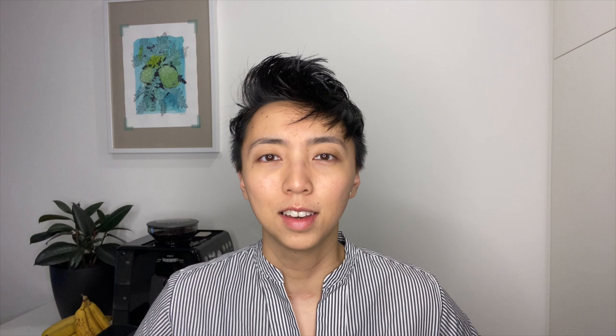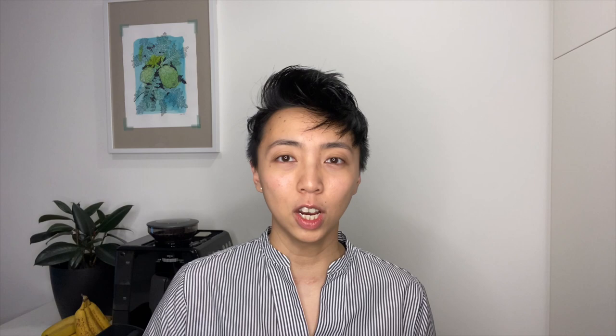I'm pretty stoked that we're actually gonna bake banana bread today to be honest. I love the smell of warm baked goodies coming out of the oven — it really reminds me of my mom's kitchen.